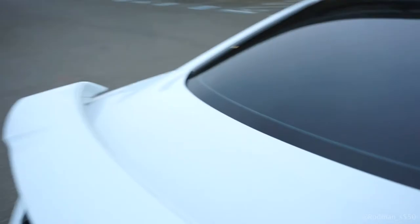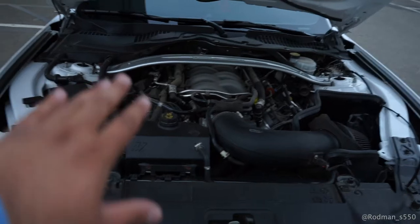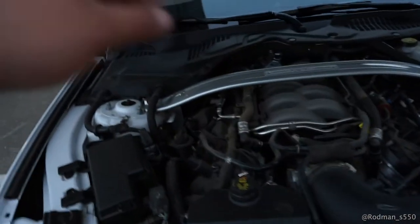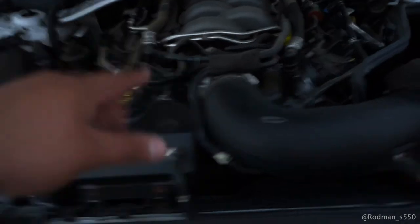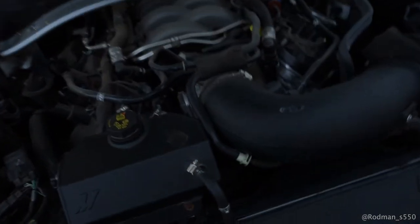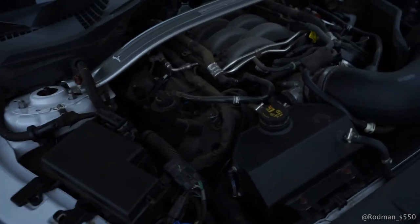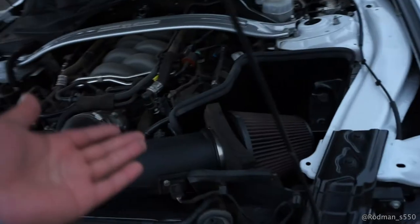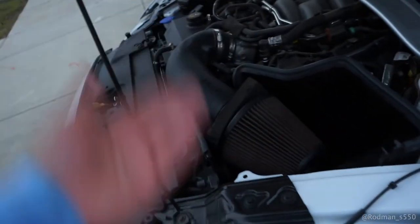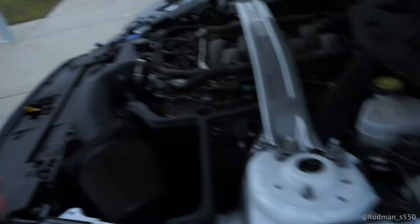Let's get into the engine bay real quick, even though it's dirty and embarrassing. Don't mind my engine bay — it is actually really, really disgusting. It's still dirty from when I went to Arizona, but we do have my JLT 120mm intake, as well as a throttle body spacer and a Mishimoto coolant expansion tank. That's pretty much all that's done in there — basically a stock motor with an intake and a tune. I am tuned on 91 octane by Lund Racing, which definitely wakes up the car.